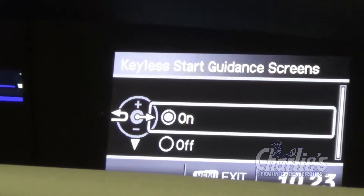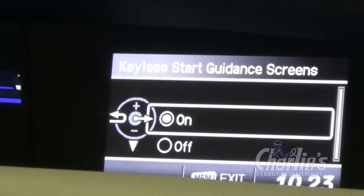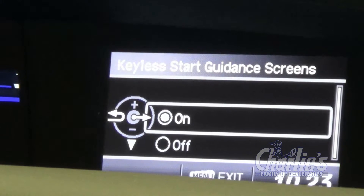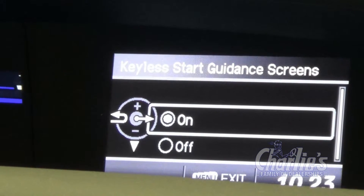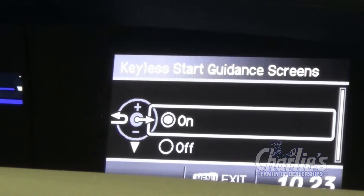Keyless start guidance — on the EX models and higher, you do have a smart key system, so we do want that on. So when you start the car, or if you're in the process of starting the car, the car will tell you exactly how to do it.